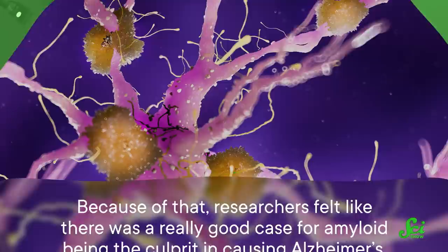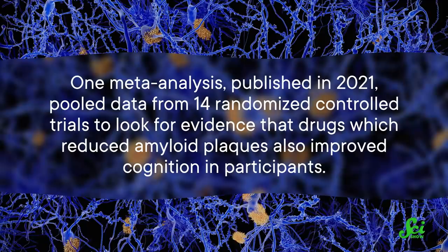If that hypothesis is correct, then if we could take those plaques out, we should have a cure, right? Unfortunately, the results of our massive effort to cure Alzheimer's by treating amyloid have fallen very flat. One meta-analysis published in 2021 pooled data from 14 randomized controlled trials to look for evidence that drugs which reduced amyloid plaques also improved cognition in participants.